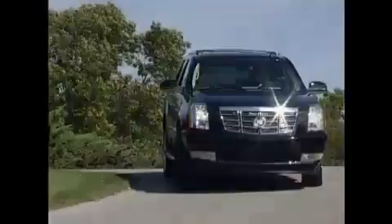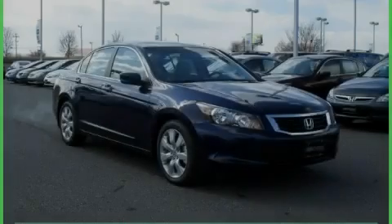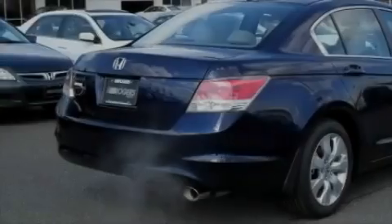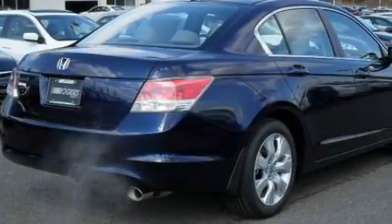Another fine vehicle from Rogers Auto Group — you'll do better at Rogers. This is a brand new 2010 Honda Accord. It has a 2.4-liter 4-cylinder engine and a 5-speed automatic transmission.